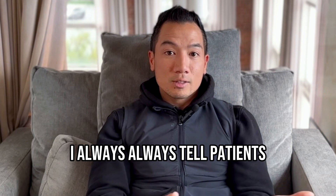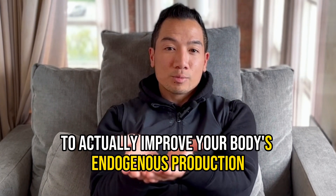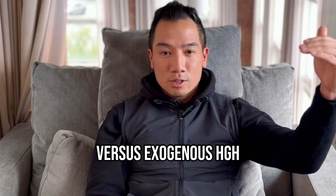I always tell patients, I'd rather throw lighter fluid or gas on a fire to actually improve your body's endogenous production versus taking exogenous HGH.